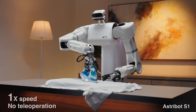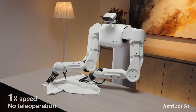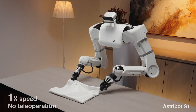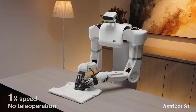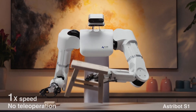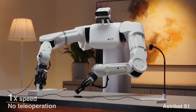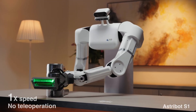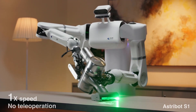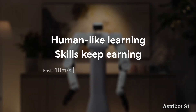Integrating these modules seamlessly with the robot's autonomy system presents a significant engineering hurdle. Now, let's address the elephant in the room: the controlled environment. The video showcases impressive feats, but real-world application is vastly different. Can the AstroBot S1 handle dynamic environments with unpredictable changes in lighting, object placement, or unexpected obstacles? These factors can significantly impact sensor data and disrupt the robot's decision-making. Furthermore, the 2024 commercialization timeline seems ambitious. Robotics development is fraught with unforeseen challenges, and integrating complex systems like LLMs requires meticulous engineering and rigorous testing.